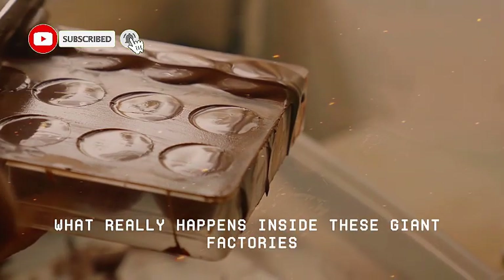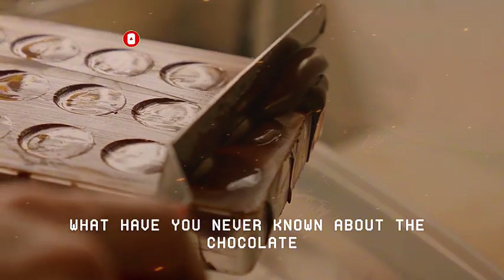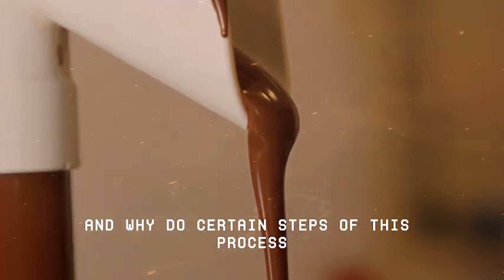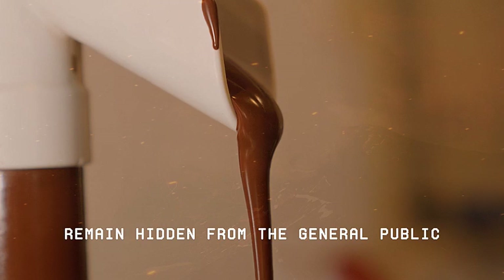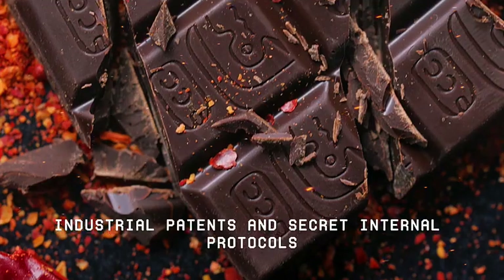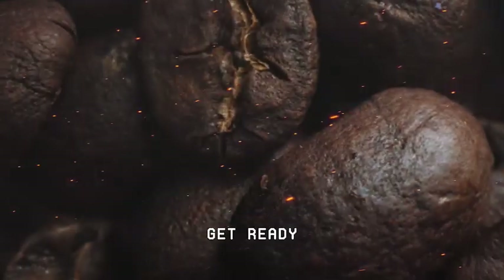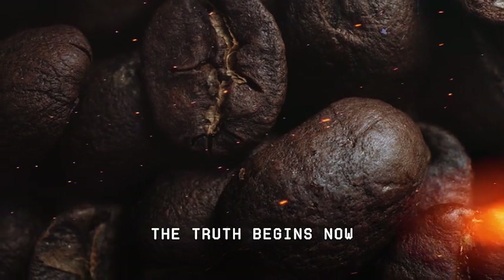What really happens inside these giant factories? What have you never known about the chocolate you consume? And why do certain steps of this process remain hidden from the general public, hidden behind confidentiality agreements, industrial patents, and secret internal protocols? Get ready. The truth begins now.